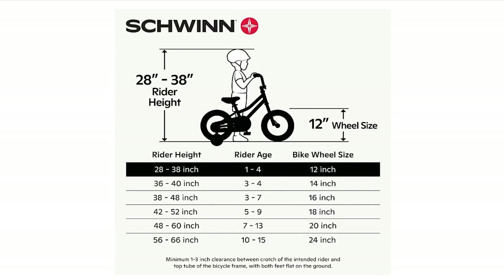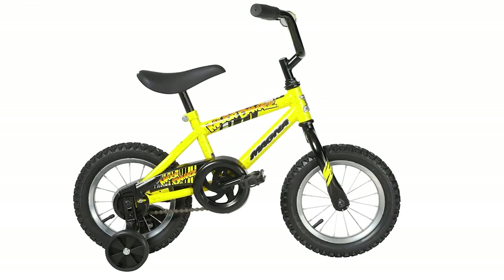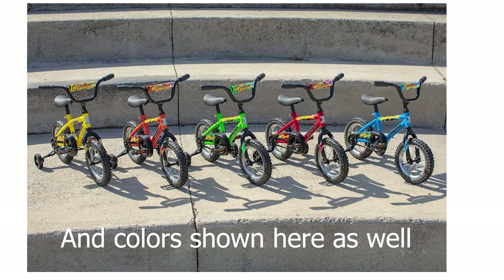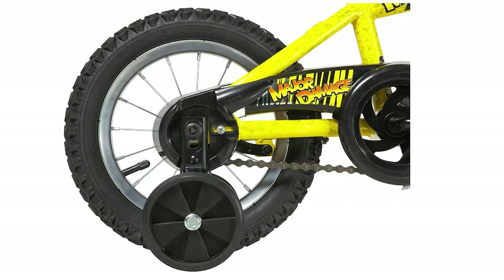All the links for these bikes are below in the description. Next, we have the Magna Dynacraft Major Damage Bike, a stylish and sturdy choice for young riders. The steel frame features a deluxe blue crystalline effect pink finish, and the 12-inch wheel size is perfect for riders 3 to 5 years old or 34 to 40 inches tall. The bike also comes in a sleek black color option. The easy-to-use rear coaster brake provides reliable stopping power, and the adjustable and removable training wheels help young riders maintain balance. The custom handlebar pad and padded seat add an extra layer of comfort.